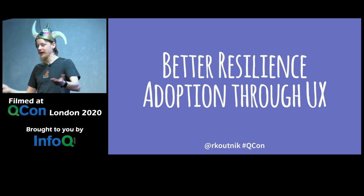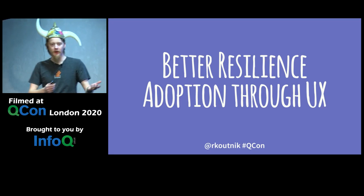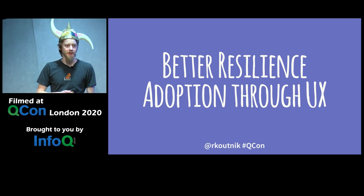This is the Better Resilience Adoption Through User Experience talk, where we are going to talk about better resilience adoption through UX.